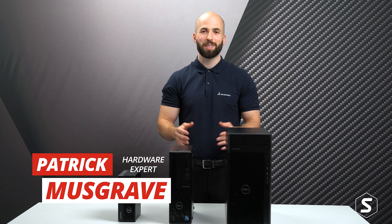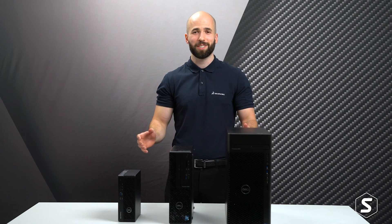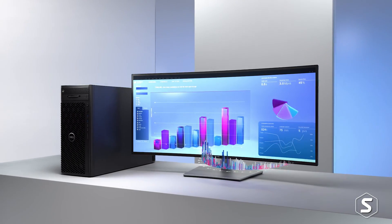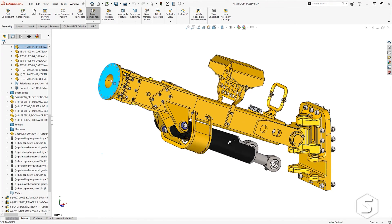In this video we're going to be showing you the brand new 2022 Dell Precision desktop workstation range. These machines mark 25 years of Dell Precision and they're the perfect choice for professionals as they have everything you need to handle the most demanding programs and the largest data sets.